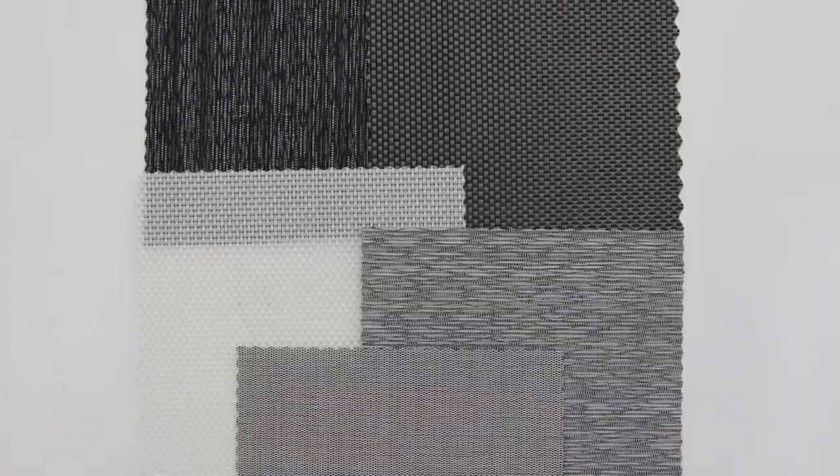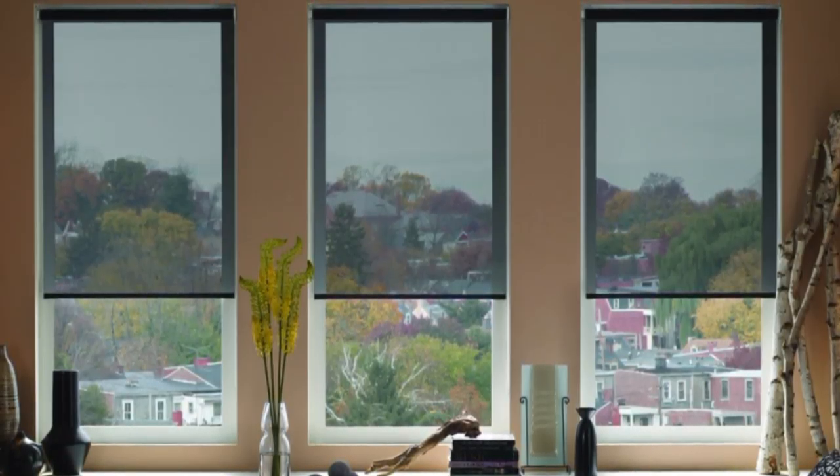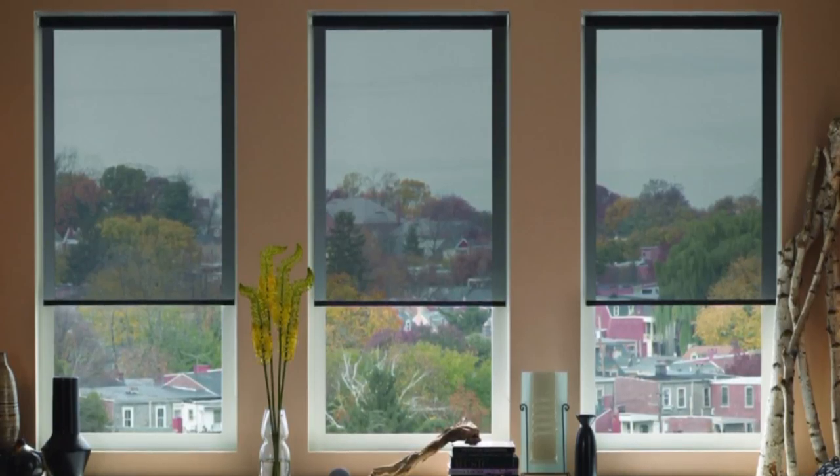We hand-selected your style and color options from soothing neutrals or vibrant trendy colors. Our solar shades come with different openness percentages, letting you decide how much light you want coming in and how much you want blocked. The percentage also indicates how much visibility you have to the outside.